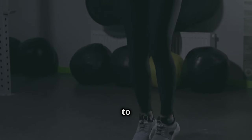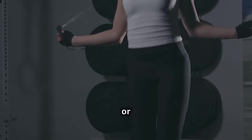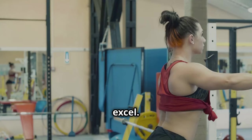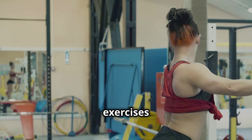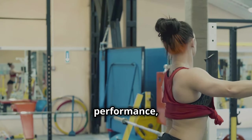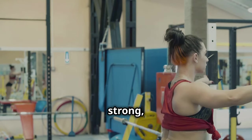A strong foundation in your calves can make all the difference. They also contribute to explosive power in your lower body, making you a force to be reckoned with in any sport or activity. Whether you're sprinting down the track, jumping for a rebound, or kicking a soccer ball, powerful calves give you the explosive strength you need to excel. So let's ditch the excuses and start incorporating calf-specific exercises into your workout routine today. Strong calves are the foundation of a strong, balanced body.